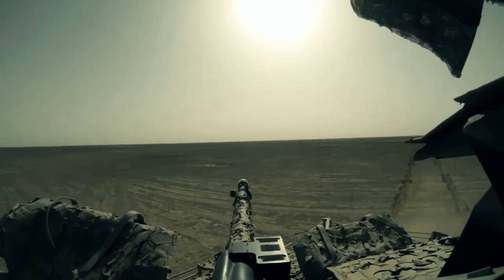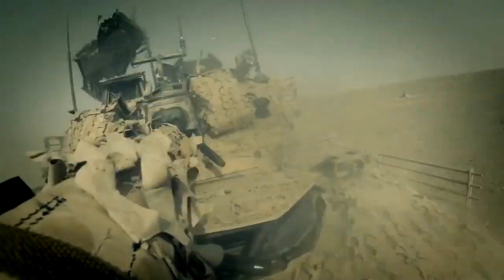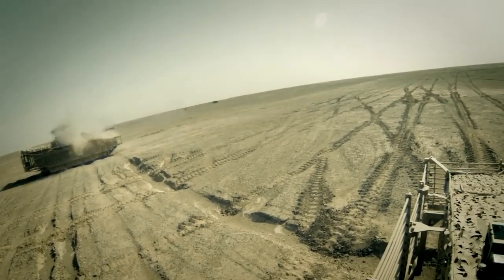The adversaries soon learned to respect the CV90, and every time it turned up, they either broke the engagement or avoided going into one.